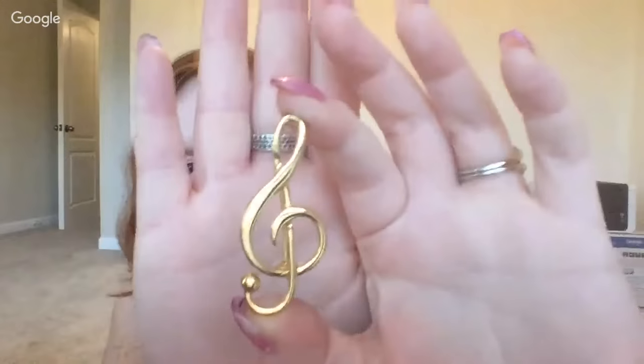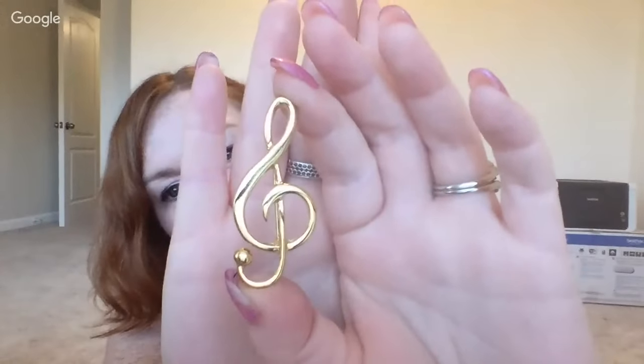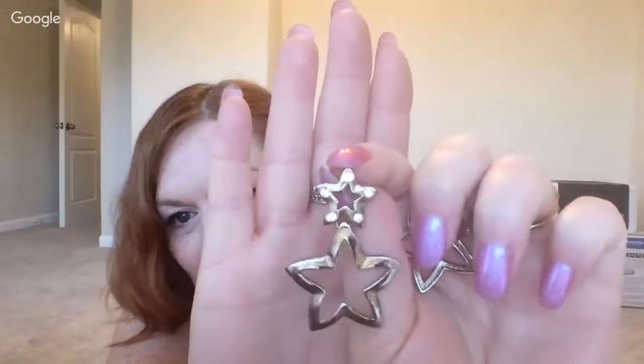It's a treble clef — the music symbol — and it just looked really well done. There's that. Also another quarter — some star earrings where the top stars have little stones and the bottom are open stars. Really good stuff for a quarter, didn't break the bank.